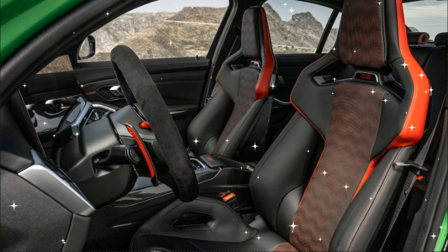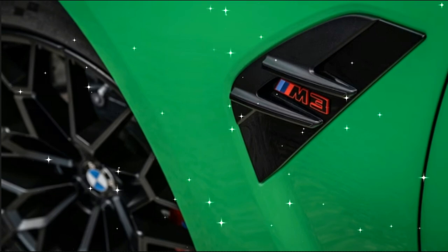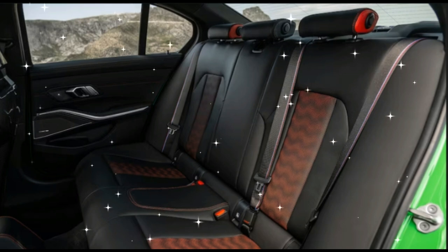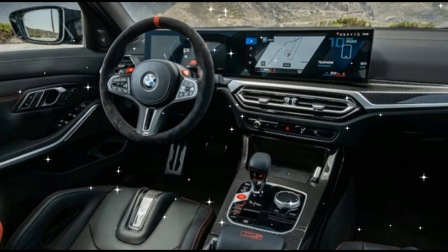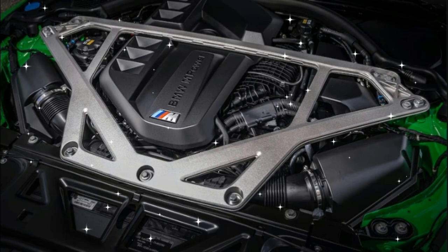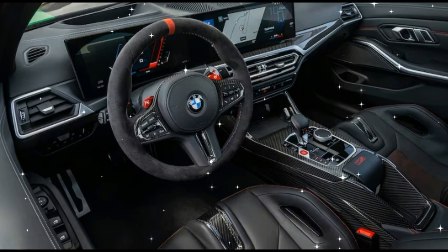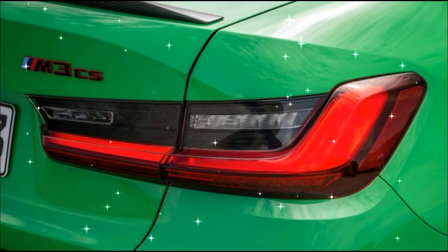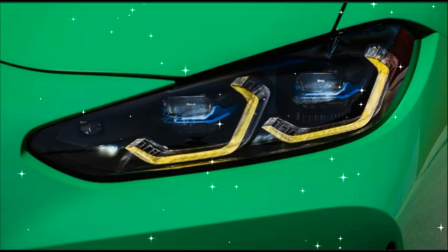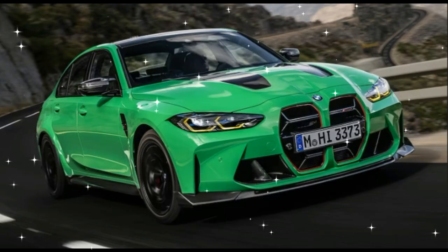It's linked to an 8-speed automatic transmission and BMW's xDrive rear-biased all-wheel drive setup. BMW also raised the max boost pressure of the two turbos up to 30.5 pounds per square inch, planted the engine on special engine mounts, and fitted the dual-branch electronically controlled exhaust with a titanium rear silencer that saves 8 pounds. The car's 4WD Sport mode directs even more power to the rear, and the DSC can be completely disabled for pure rear-drive fun. Top speed is electronically limited to 188 miles per hour and the car gets to 60 miles per hour in just 3.2 seconds.